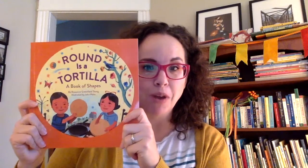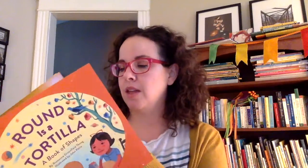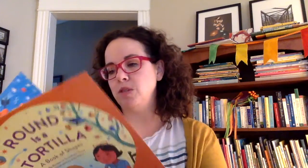It's my favorite in the series — it's delightful. Another book with a couple of Spanish words, with a new Spanish word introduced on each page: this is Round as a Tortilla, a book of shapes, by Roseanne Greenfield Thong, illustrated by John Parra. If you look at some of these pages...